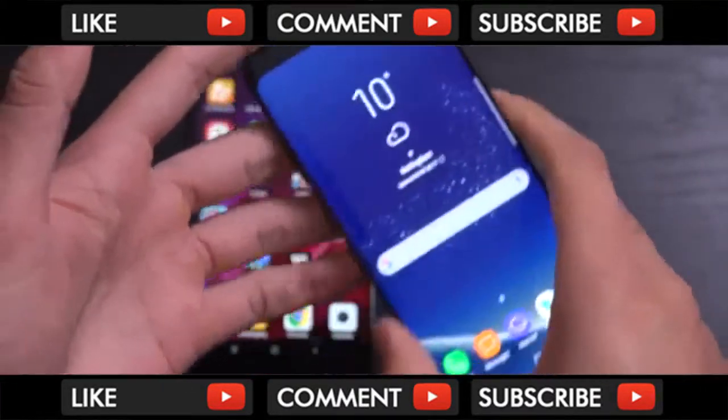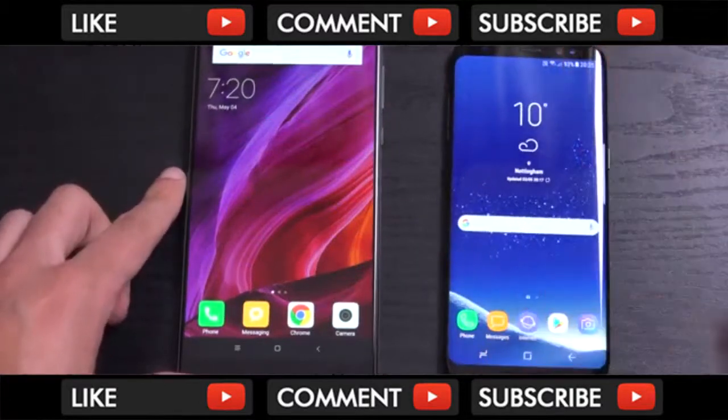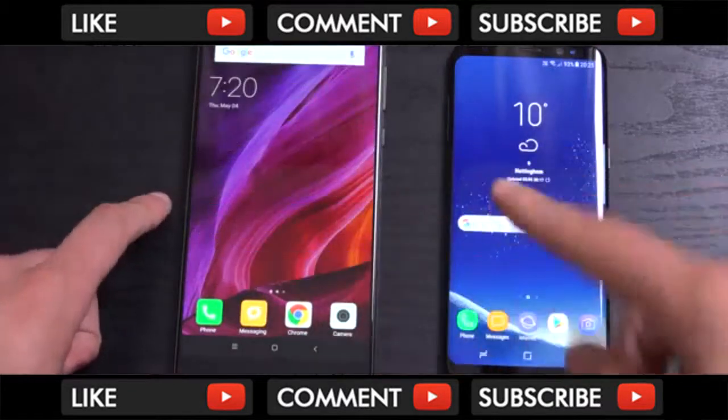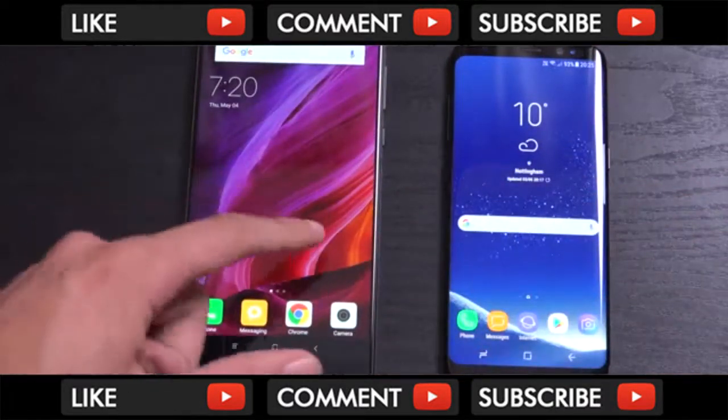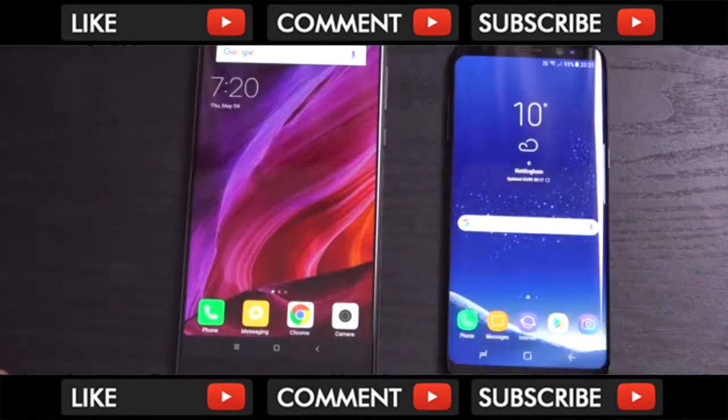You can't do that with the Mi Mix, but there's a rumour that the Mi Mix 2 is coming out very shortly, which will come with a 2K display as well as a smaller form factor with the same kind of bezel-less design. So I'm really looking forward to that if Xiaomi does make another Mi Mix phone.